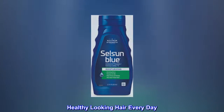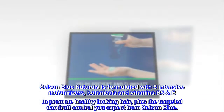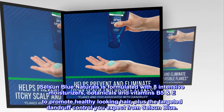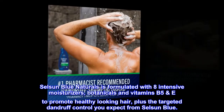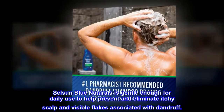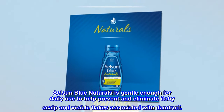Healthy Looking Hair Every Day: Selsun Blue Naturals is formulated with 8 intensive moisturizers, botanicals, and vitamins B5 and E to promote healthy looking hair, plus the targeted dandruff control you expect from Selsun Blue. Selsun Blue Naturals is gentle enough for daily use to help prevent and eliminate itchy scalp and visible flakes associated with dandruff.